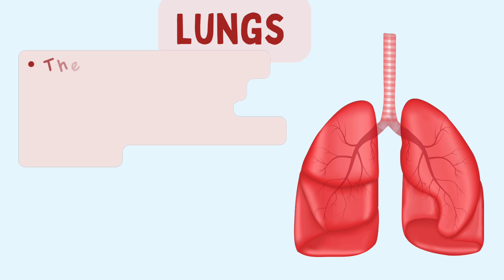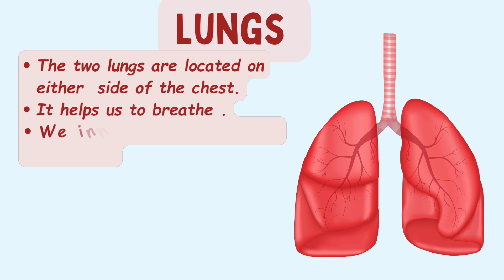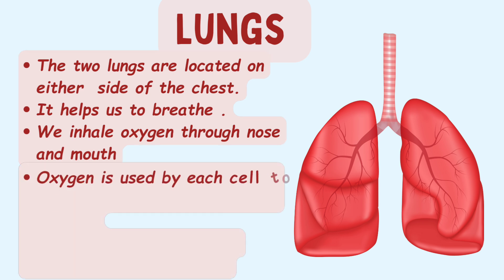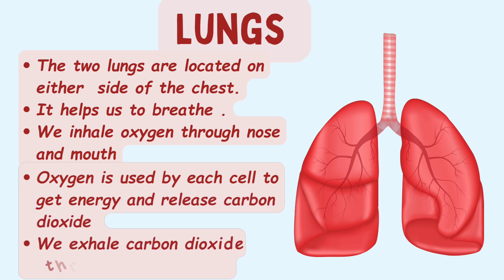The two lungs are located on either side of the upper chest. Lungs are the organs which help us to breathe. We inhale oxygen from the air through the nose and mouth. This oxygen is then transported to each cell by blood. The body cells use the oxygen to get energy and give off waste substances like carbon dioxide, which is carried to the lungs by blood and then breathed out through our mouth and nose.